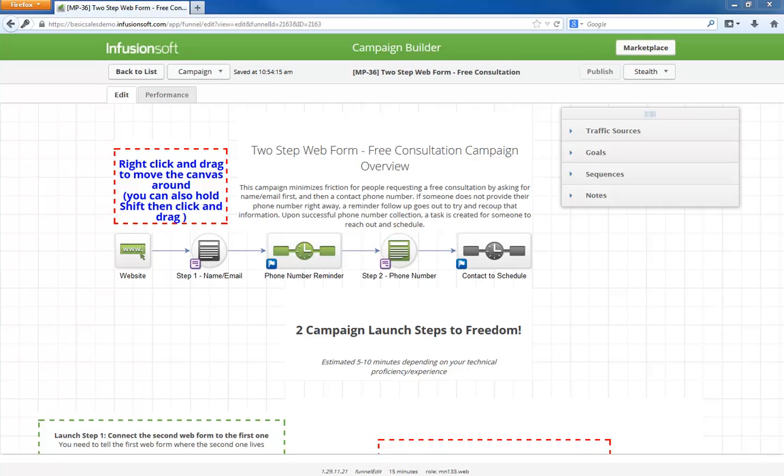Here's the general idea. When someone submits their name and email on this first form, the thank you page is the second form which is asking for their phone number. If someone doesn't provide their phone number right away, a couple reminder emails go out trying to get them to share this information so someone can call them to schedule a consultation. This is another added benefit of the multi-form tactic because if people fall out during the process, you can follow up with them accordingly.